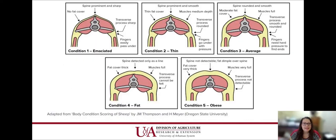Body condition scoring is on a different scale than cattle. Cattle use a one-to-nine scale; sheep and goats use a one-to-five scale. It can be tricky, especially with wool sheep — it's important to get your hands on the animals and feel along their spine to see if they're thin, because wool sheep can look fat but may have inches of wool masking their condition. Average is a three; fours and fives are getting a little fat.